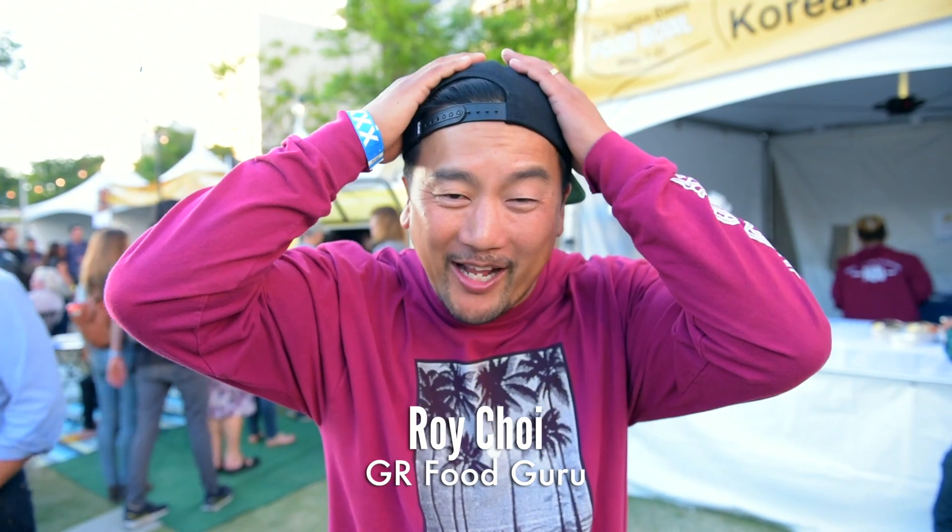Shout out to Giant Robot. I was going to wear my hat today, but I didn't. We're at the L.A. Food Bowl. I got two trucks here, local and Kogi. We're represented for Los Angeles.